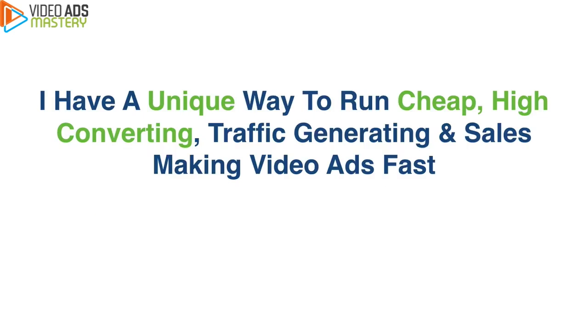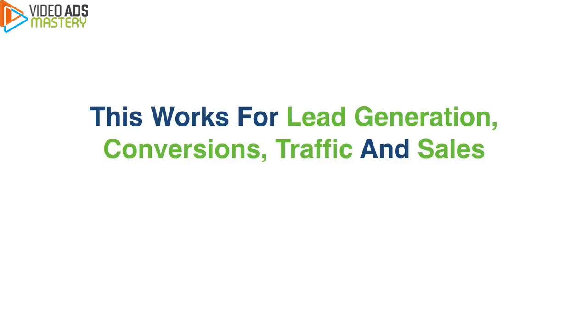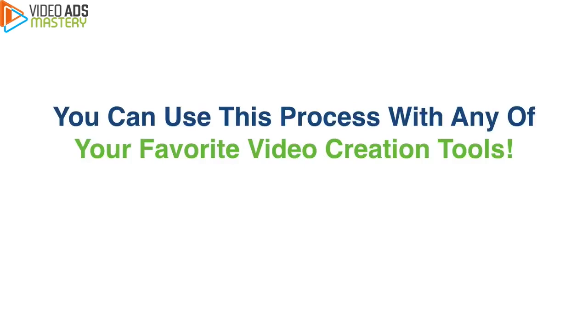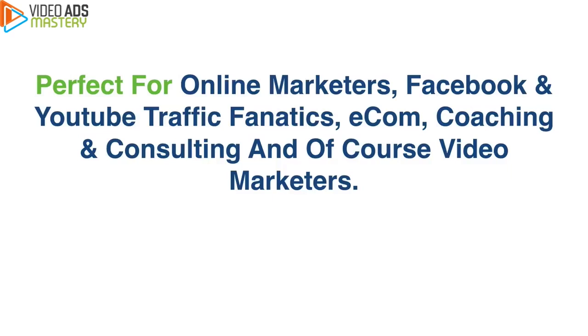So here's the deal: I have a unique way to run cheap, high-converting, traffic-generating, and sales-making video ads fast. I created a slick process that works especially well for newbies. This works for lead generation, conversions, traffic, and sales. You can use this process with any of your favorite video creation tools — Video Motion Pro, Explaindio, Video Maker FX, Easy Sketch Pro, Videoscribe, live action video, or any video creation software you've bought. It's perfect for online marketers, Facebook and YouTube traffic fanatics, e-commerce, coaching and consulting, and video marketers.